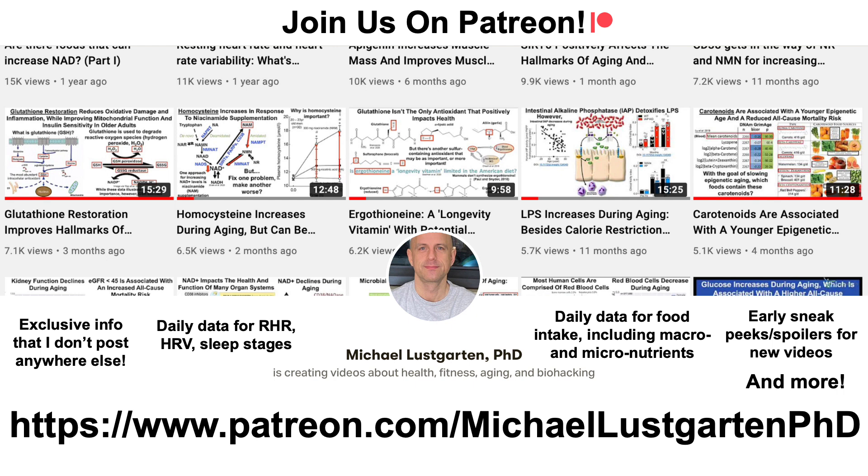If you're interested in more about my attempts to biohack aging, come check us out on Patreon. Thanks for watching. I hope you enjoyed the video. Have a great day.